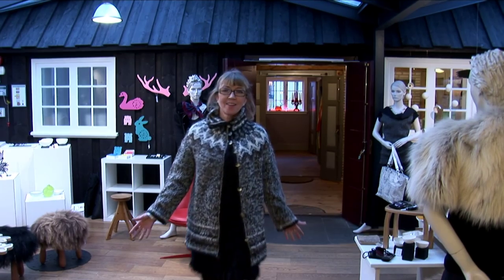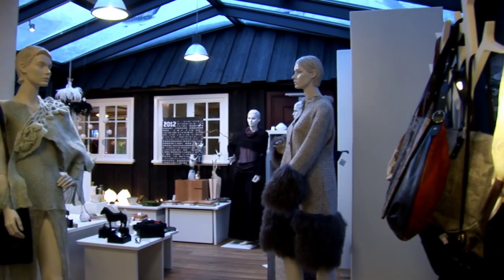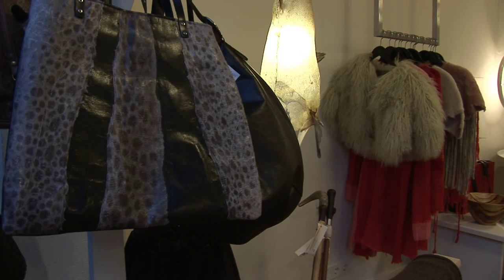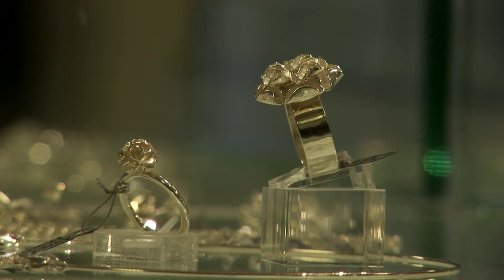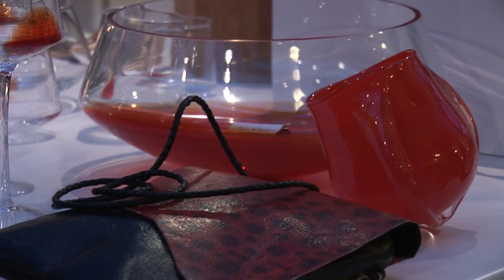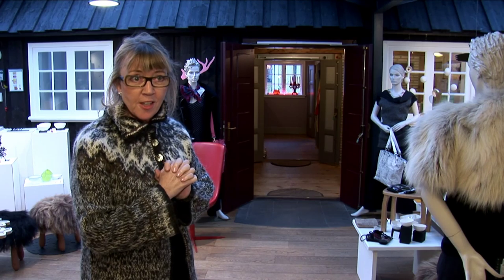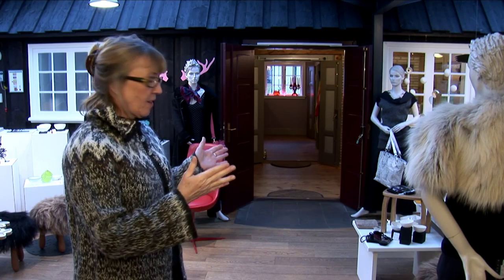So now we are in the new part. You can see where the old house ends. Our main goal is to sell only Icelandic design. Here in this house we have clothes, we have jewelry, we have applied art, we have glassware and all kinds of things. We buy from over 250 different designers, so you can see the selection.